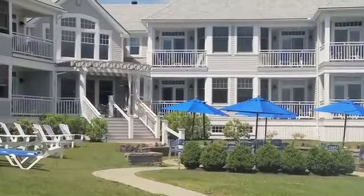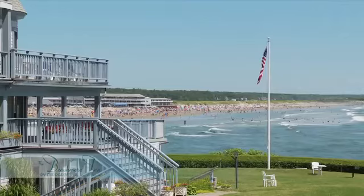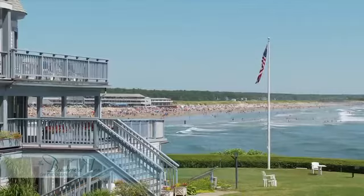The Beachmere Inn is absolutely beautiful. You can sit out on your deck and look out on the ocean. Just perfect. We love it.